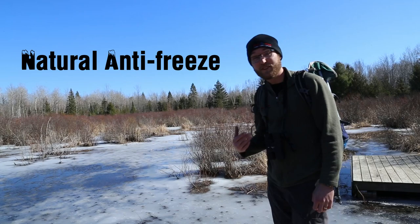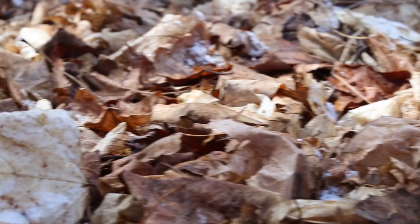God has actually given them a natural antifreeze in their blood so that when they freeze, they can just thaw again in the spring. It's an amazing miracle that happens every year, and we'll be hearing them calling soon enough.